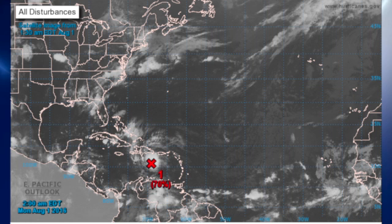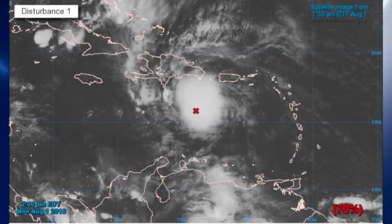Tropics — well, we went from two disturbances yesterday to one this morning, and that one has overnight developed very nicely and is looking much more organized today. The National Hurricane Center has raised the probability that it could become a tropical system to 70 percent, so pretty high there.